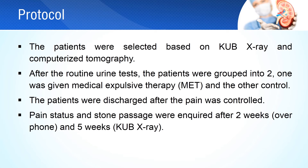Patients were selected for the study based on stone confirmation by kidney ureter bladder x-ray and non-contrast computerized tomography. Urine was tested for routine microscopy and culture. Patients were randomized into the medical expulsive therapy group and control group. Blood pressures were checked and the mean was taken. Patients were discharged once pain was controlled. Pain status and passage of stone were inquired over the phone after 2 weeks, and after 5 weeks stone passage was confirmed by kidney, ureter, and bladder x-ray.